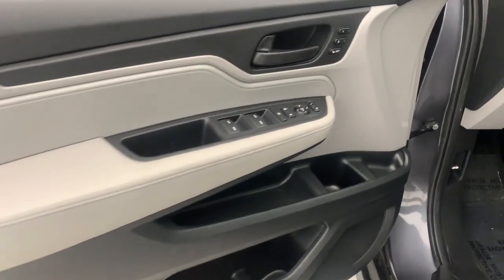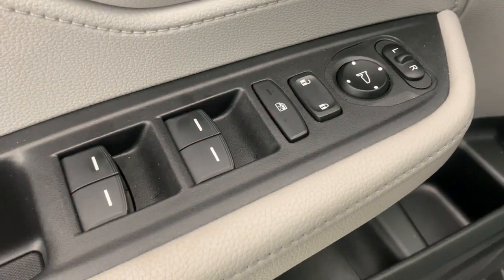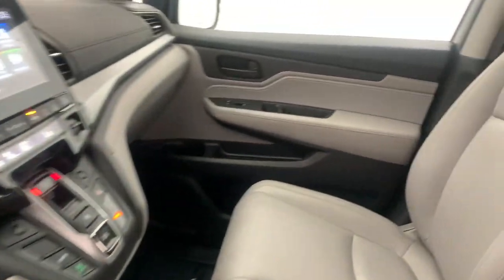The following are some of this vehicle's highlighted options: Sun/Moonroof, Keyless Entry, Satellite Radio, Backup Camera, Power Passenger Seat, Heated Mirrors, Fog Lamps, Lane Keeping Assist, Power Lift Gate, Adaptive Cruise Control.